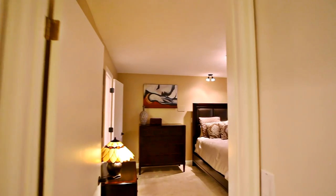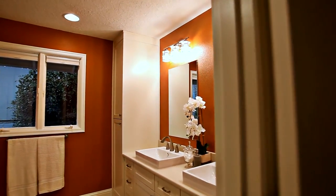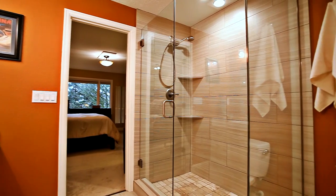The master suite offers a peaceful retreat with large windows and a luxurious master bath with a dual-sink vanity and a tiled walk-in shower.